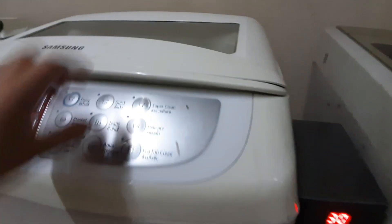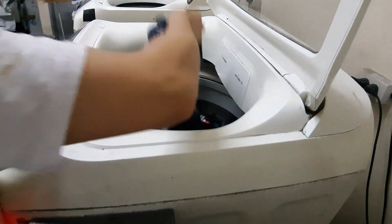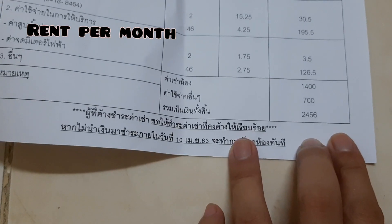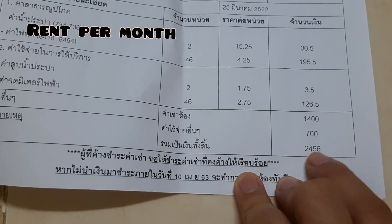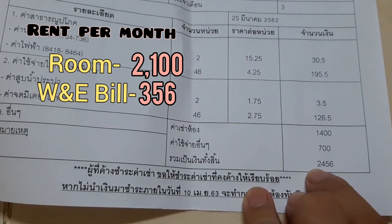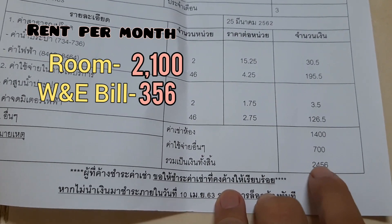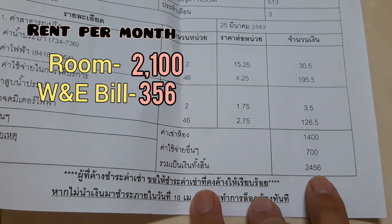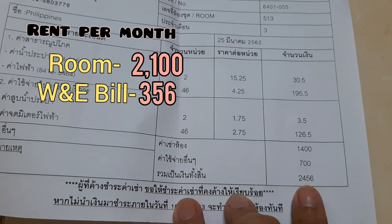It's finished now. So we're done. Baka nga pala itatanong nyo, guys, kung magkano ang rent namin dito per month. So ito yung binayaran ko this month — 2,456 baht. Yung per room, 2,100. That means the rest — yan yung water bill and electricity bill. Can you imagine that? Pag i-convert mo to sa Philippine money, parang nasa 3,500 pesos — kasama na yung electricity bill at water bill. And malapit pa kami sa Bangkok. So, well, it's up to you to judge — mura ba or mahal?